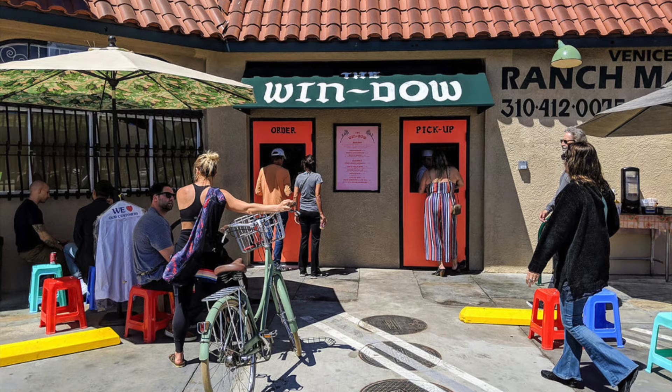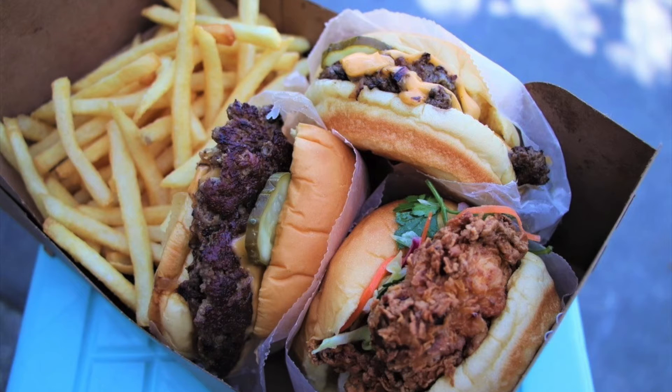Usually we talk about our featured business, and this month we're just going to recap all the featured businesses that we did in 2021 — all of which have something yummy at each stop. First one is The Window in Venice. It's an insane burger spot. You got to try it if you're in this area — absolutely worth a try.